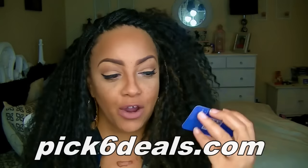Anyway, let's get into this cheapskate haul video. This is by the company pick6deals.com, and on this site you can get a great amount of makeup for really inexpensive prices and also earn free makeup. It's really really simple — you can check out their website to see how it works.